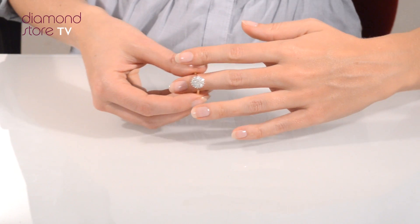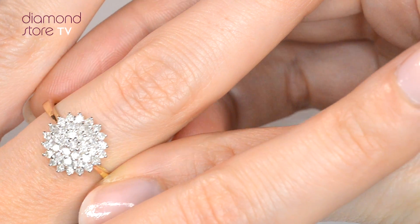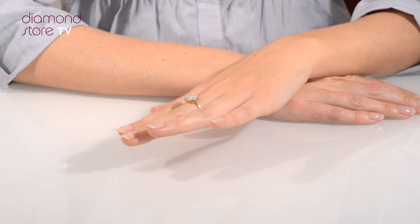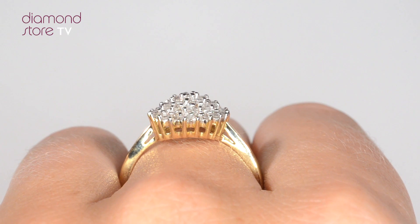We don't just sell jewelry, we make it! Each ring is handcrafted and hallmarked in the UK, fully backed by our 5 year guarantee and is presented with an insurance certificate. The Diamond Store is one of the UK's highest rated online jewelers.